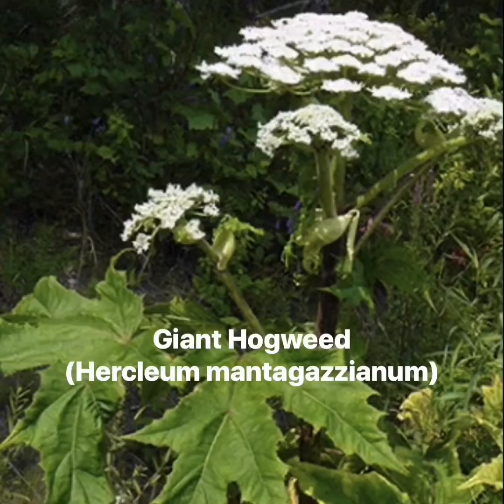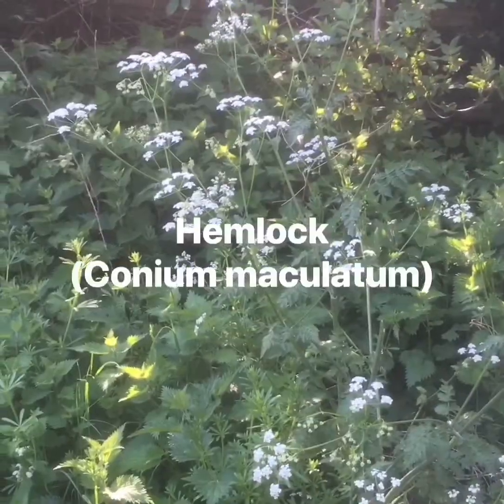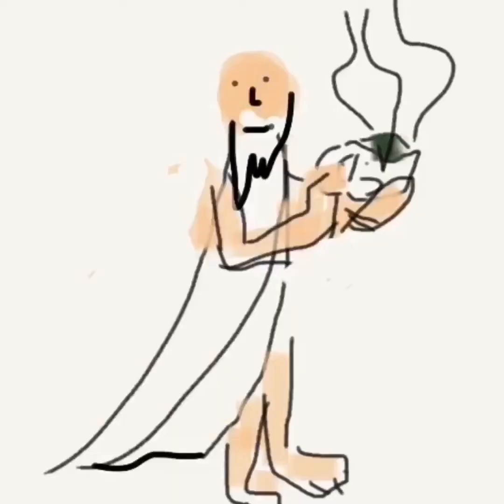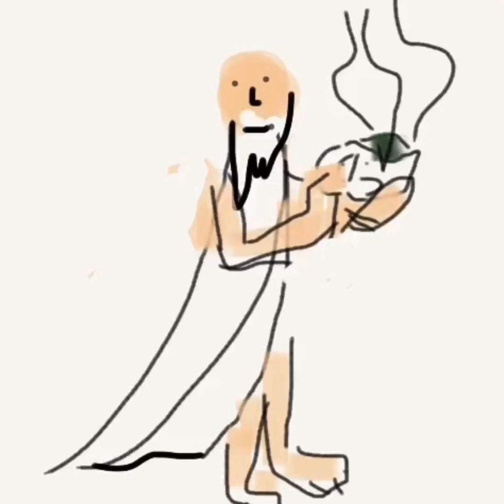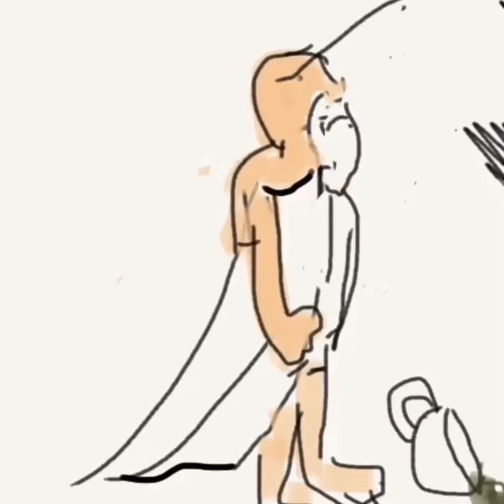Many of the umbellifers are extremely toxic, like this giant hogweed, Heracleum mantegazzianum, which can cause third-degree burns on contact. And this hemlock, Conium maculatum, which was the chosen method of execution used on Socrates in 399 BC, when he drank a brew of hemlock tea.